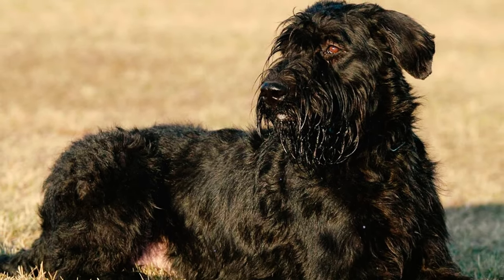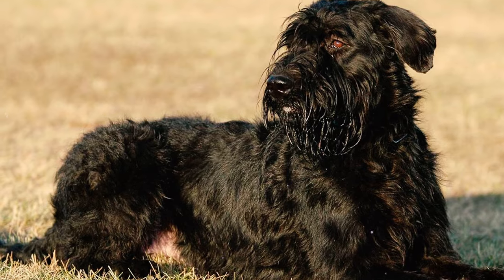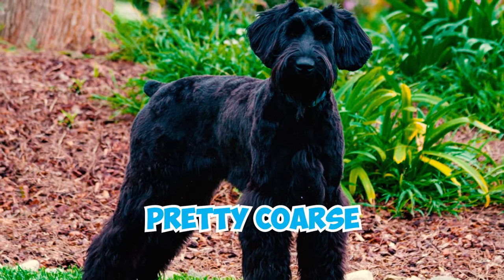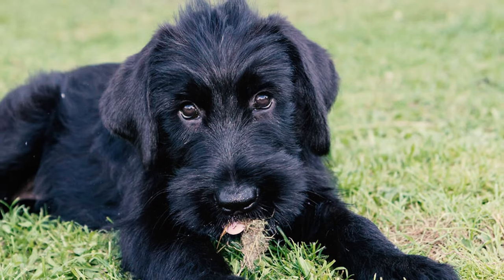Number six: the schnauzer's coat is tough and thick, consisting of a soft under layer and a rough outer layer. When you run your hand against it, the outer layer stands slightly off the back, which is not smooth or flat, while on the top of their head, their hair is pretty coarse.